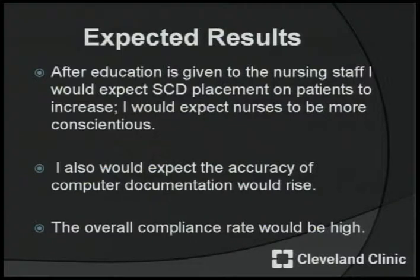After an educational in-service to the nursing staff, I would expect that SCD placement on patients would increase and that nurses would be more conscientious when applying these to the lower extremities. I would also expect the accuracy of computer documentation to rise. The overall compliance after an educational in-service would be higher.